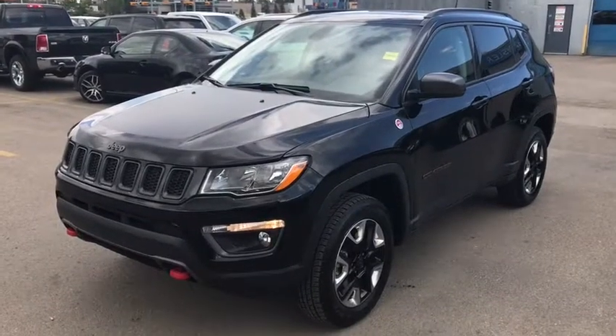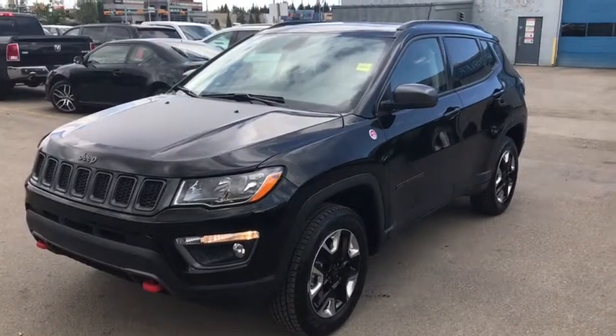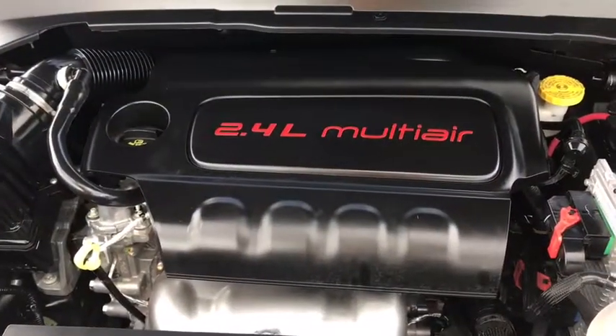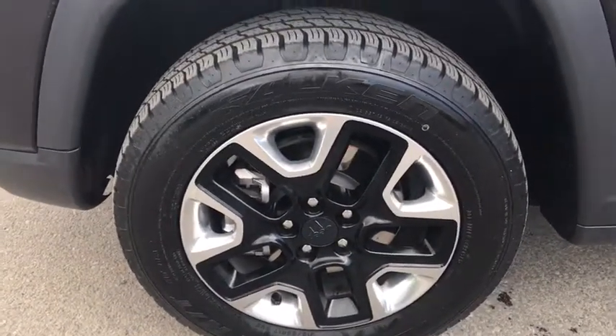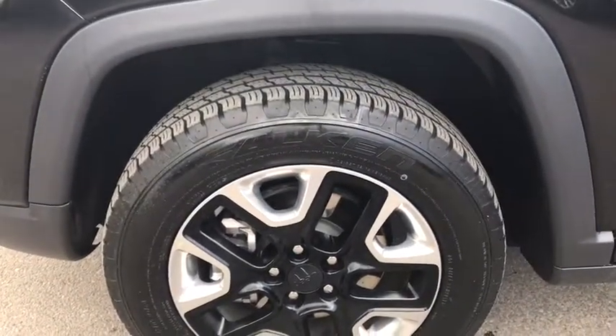This is a 2017 Jeep Compass Trailhawk in black. Under the hood you have a 2.4L i4 engine. It's sitting on 17 inch tires in excellent condition, perfect for handling any road.